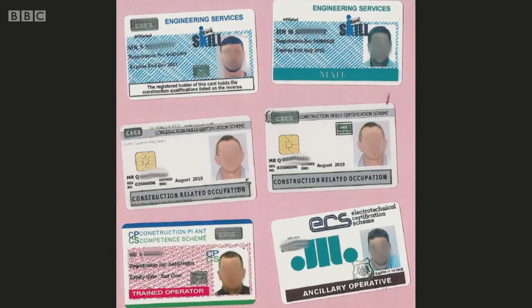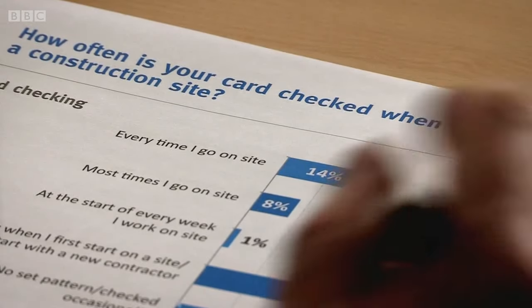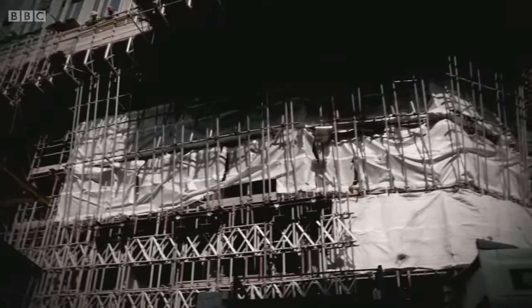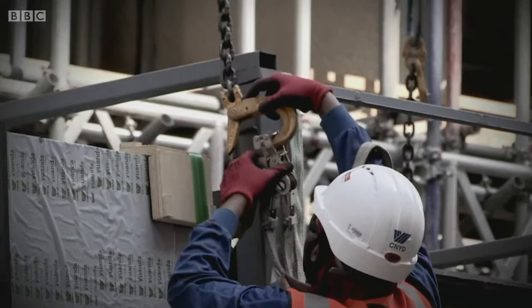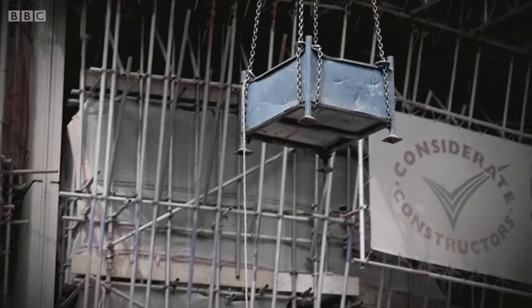Many of the fake construction ID cards for which Mechi and Krasnicki were responsible carried the CSCS logo — Construction Skills Certification Scheme — the largest identity card scheme, run by CEO Graham Wren. For a supervisor or site manager, the card is a valuable tool confirming identity and qualifications. Fake identity cards can allow workers to operate dangerous equipment without any training. A survey of construction site managers showed fake cards were being used on one in five sites.